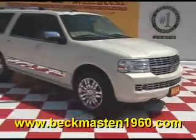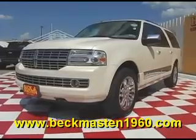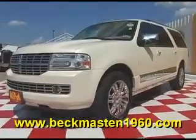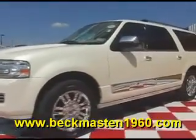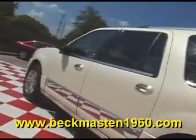Beckenmaster 1960 proudly presents this 2007 Lincoln Navigator. This white Navigator is in extremely clean condition and features 20 inch chrome wheels, chrome door handles, chrome mirrors, and automatic running boards — and it looks great.